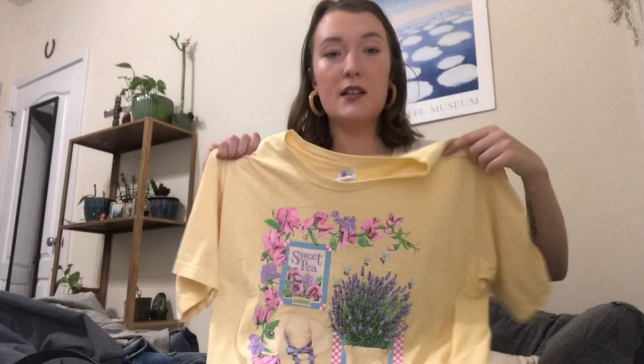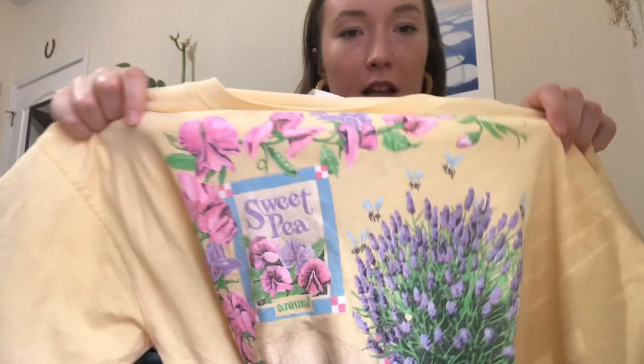This one is kind of weird — it's like a grandma shirt, literally probably from the 80s. I tucked it into high-waisted jeans once and literally looked like a mom about to go gardening. I just couldn't resist it — it says 'Sweet Pea' and has this little design with lavender and bees. I love it.